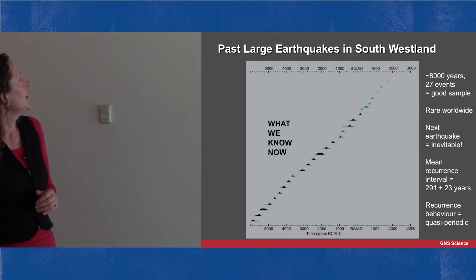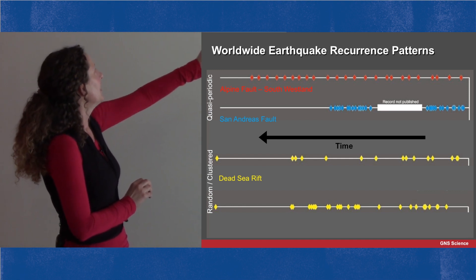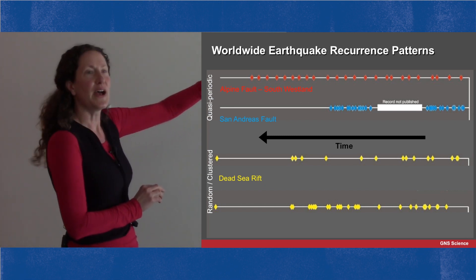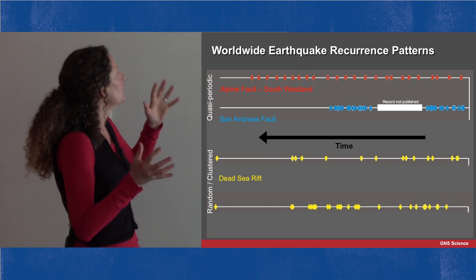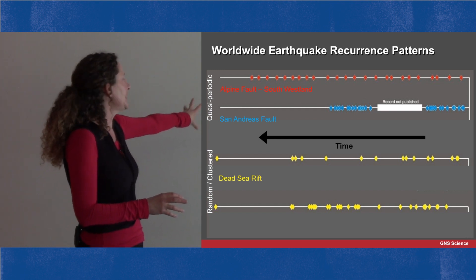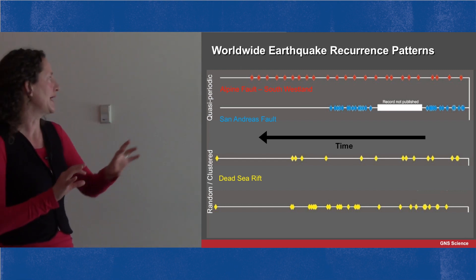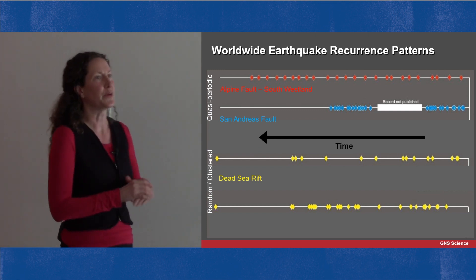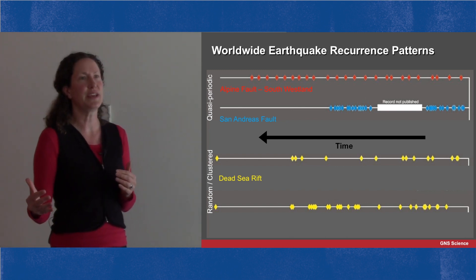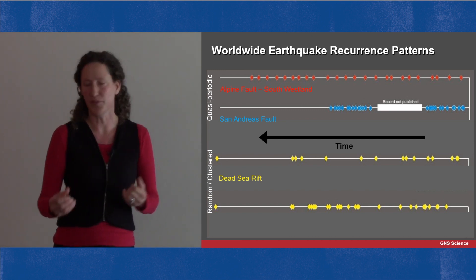Comparing internationally: the Alpine Fault shows very regular earthquake recurrence. The San Andreas Fault in America has more frequent earthquakes and is reasonably regular, but not as regular as the Alpine Fault. From the Dead Sea Rift we see examples of more random or slightly clustered earthquakes in time, also less frequent than the Alpine Fault. When we have a series of fairly regularly repeating earthquakes like this, we really want to know when the last one happened and what we're up for next.